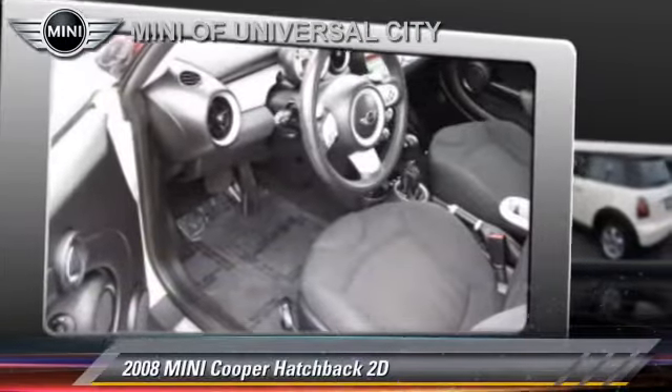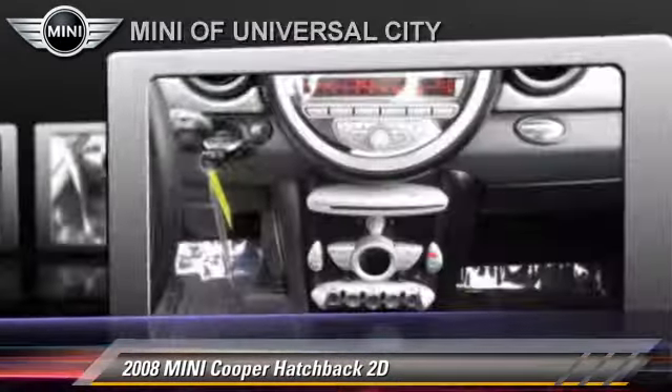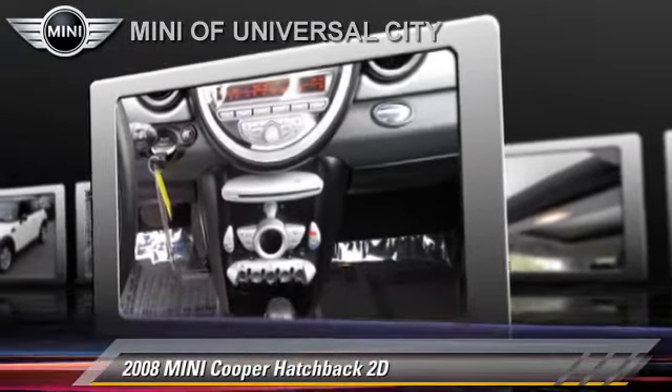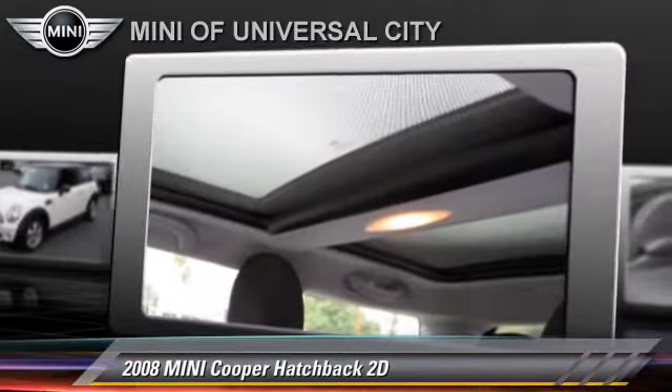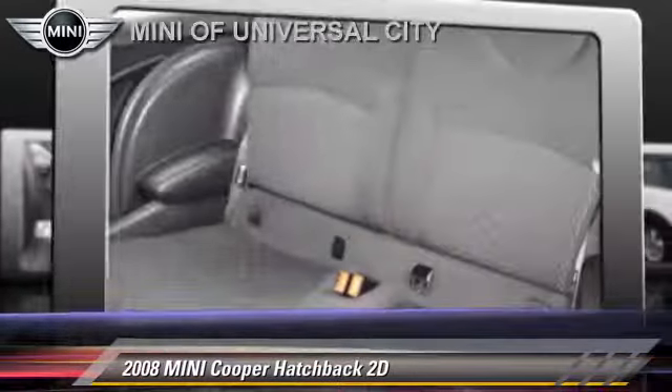The 2008 Mini Cooper, powered by a 1.6-liter four-cylinder engine with a six-speed Steptronic transmission. This front-wheel drive hatchback with fewer than 45,000 miles on the odometer is well-equipped.